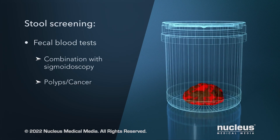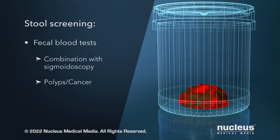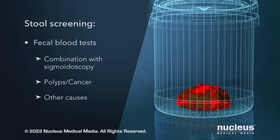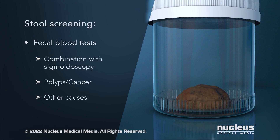Blood in your stool may be a sign of polyps in your colon or cancer. However, stool blood may have other causes that aren't cancer. Talk to your healthcare provider about what your test results mean.